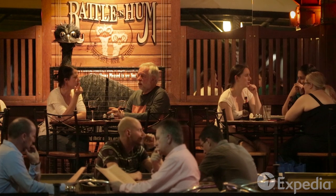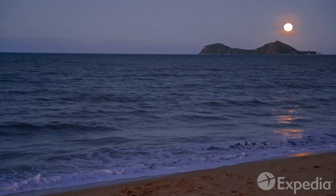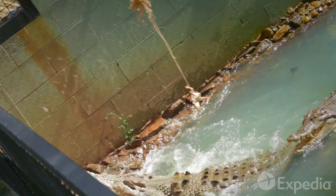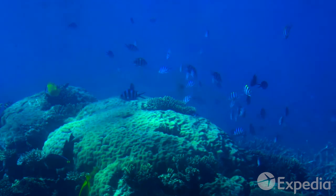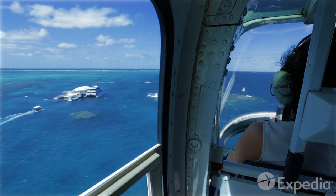End the day with a moonlit dinner on the oceanfront. Tropical North Queensland's sensational natural and cultural attractions have a boomerang effect on visitors — they always come back. With the Great Barrier Reef and Daintree Rainforest on its doorstep, Cairns is your ticket to the tropics.